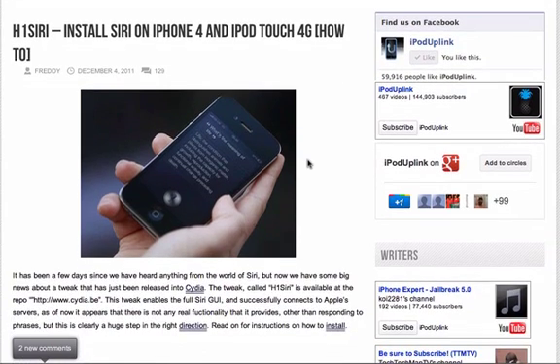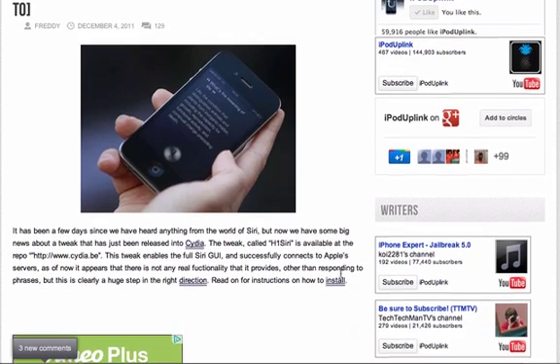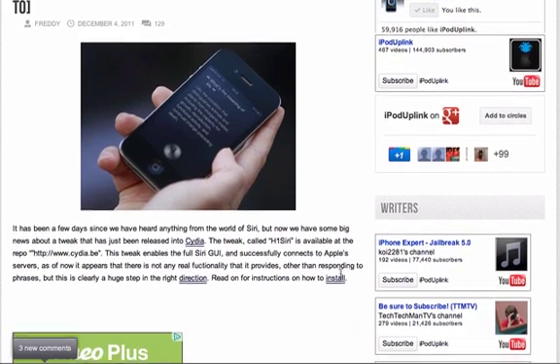Now, this enables what you would expect. It enables the GUI as well as connecting to Apple's server, but it does not have the ability to perform Siri functions yet. For instance, you can't create an alarm or search for something on the web. Right now, all it does is simple text responses.